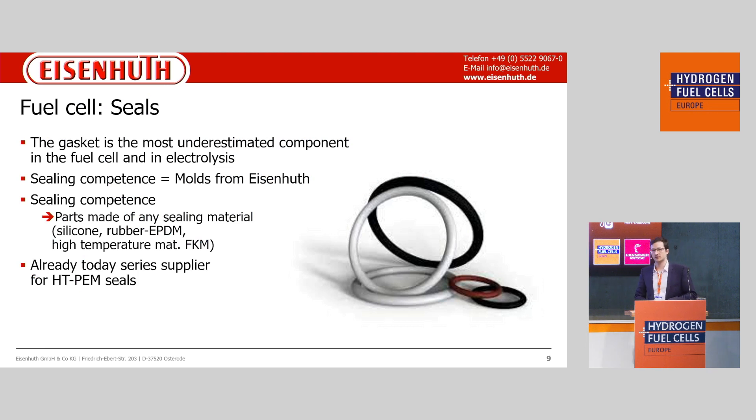The next part is seal production. Seals are the most underestimated component, because we have to fulfill all the tolerances — the bipolar plates must stick together with the membrane and there should be no gas leakage through the seals. This is the most important part and we should not underestimate it. We have the sealing competence because we have the molds for it, and we have been a player in this market for many years. We are also a serious supplier for high-temperature PEM seals.